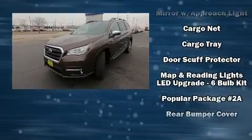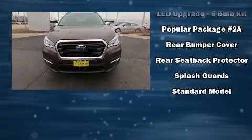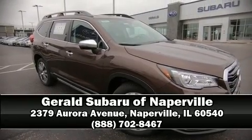Subaru ensures the safety and security of its passengers with equipment such as traction control, brake assist, and four-wheel disc brakes with ABS. Please don't hesitate to give us a call.